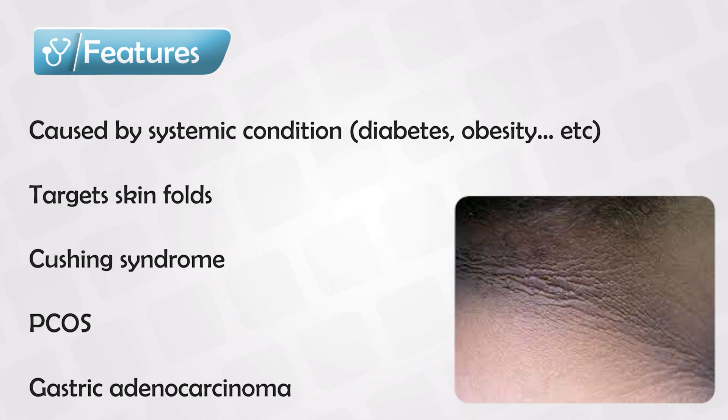There is no specific or targeted treatment for acanthosis nigricans. Treating the underlying condition sometimes helps and lessens the progression of the disease. Although if the disease has started, it is very unlikely that it will regress — it will either stay the same or continue progressing.